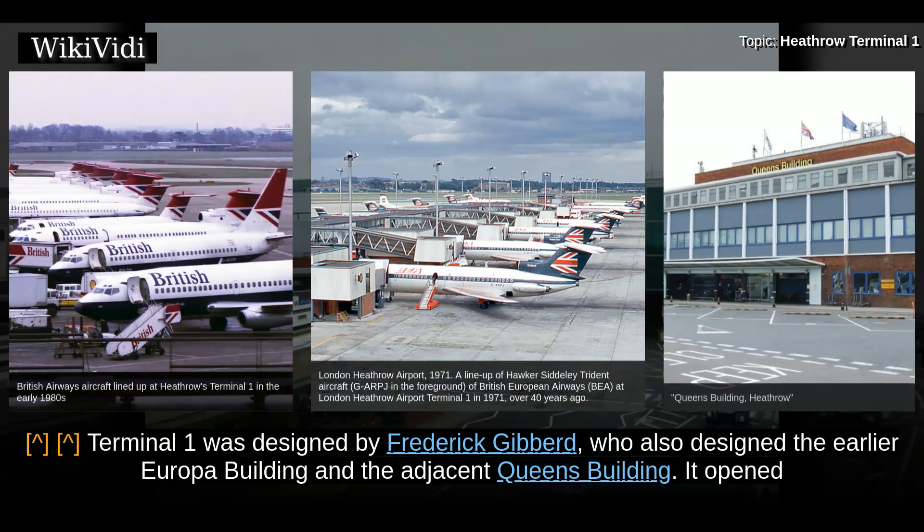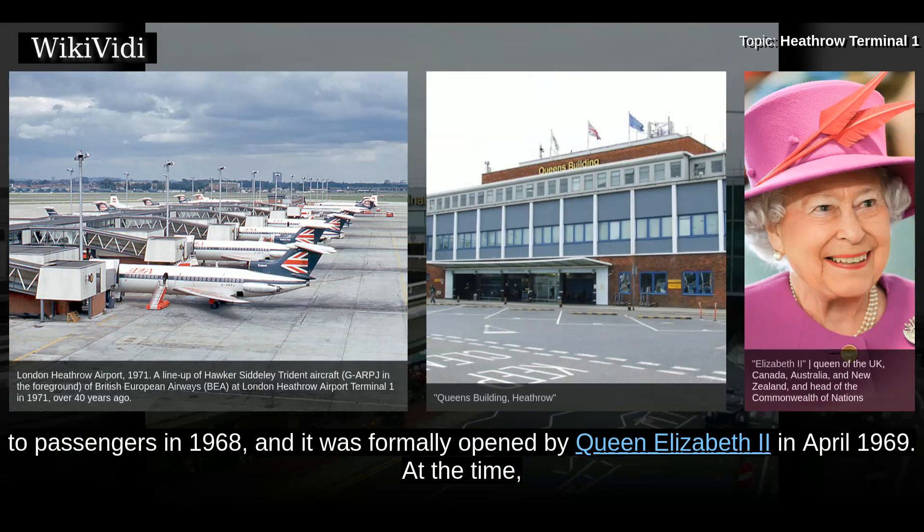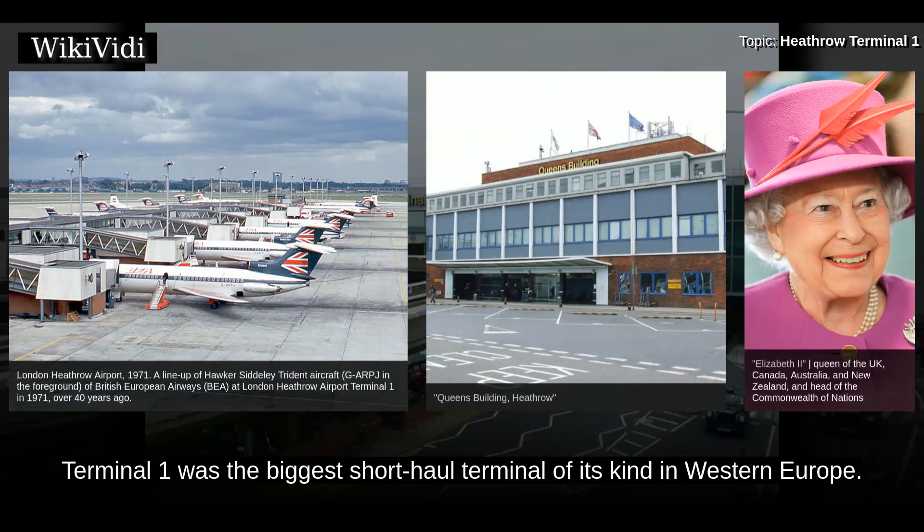Terminal 1 was designed by Frederick Gibbard, who also designed the earlier Europa Building and the adjacent Queen's Building. It opened to passengers in 1968, and it was formally opened by Queen Elizabeth II in April 1969. At the time, Terminal 1 was the biggest short-haul terminal of its kind in Western Europe.